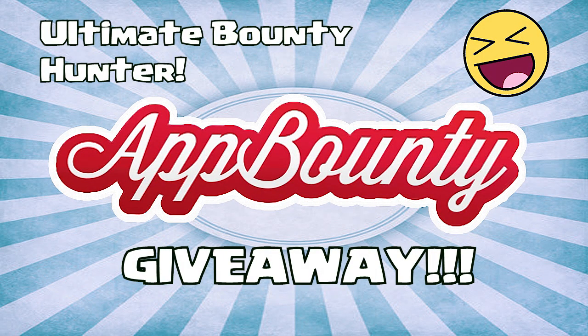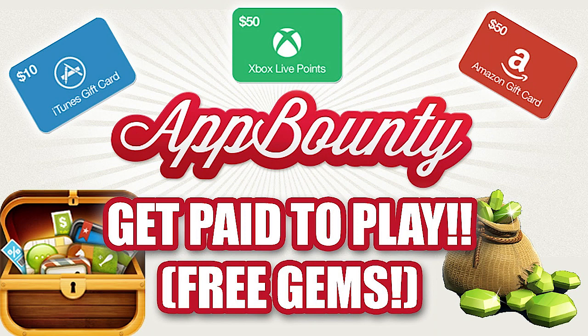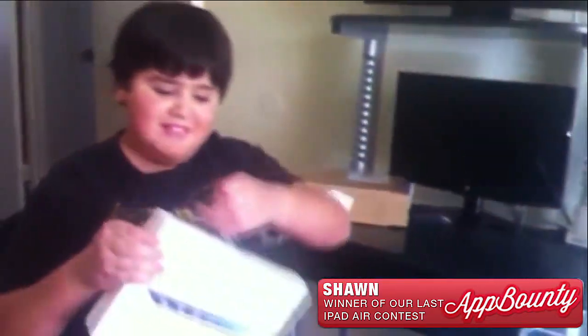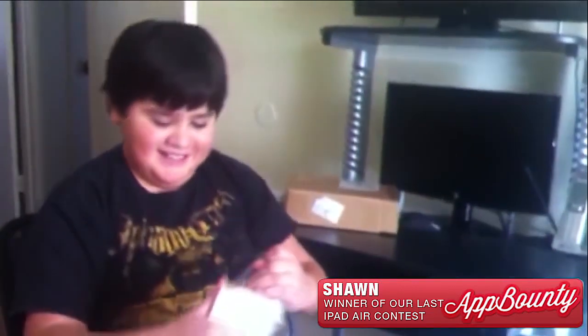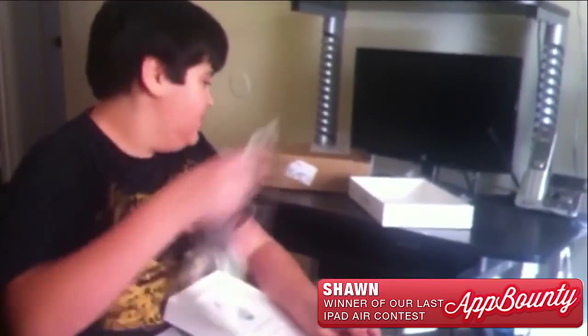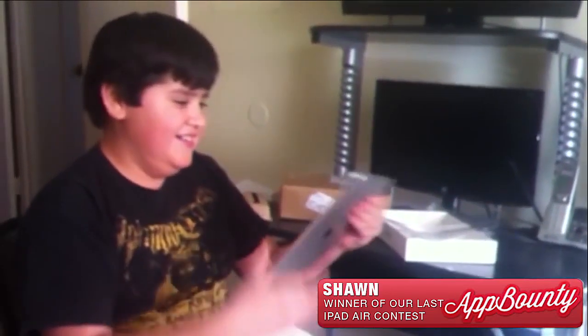App Bounty's new giveaway is here — the Ultimate Bounty Hunter Giveaway. App Bounty is a company that helps you get free gems, free Amazon and iTunes cards, Xbox stuff, and more. Last giveaway they had an iPad mini, which was won by Sean — the guy that downloaded as many apps as he could and earned it. So ask yourself: do you want to win? Of course you do, that's why you're here.